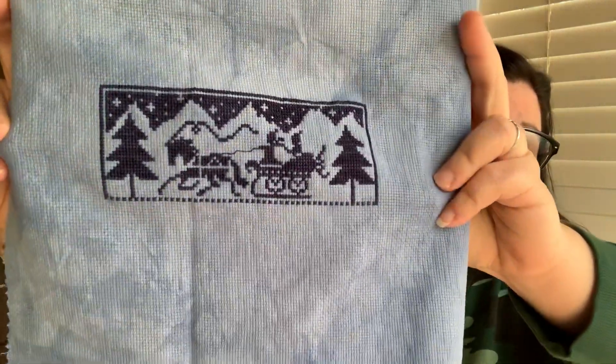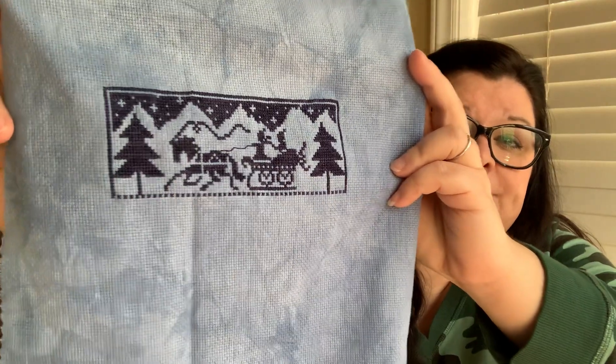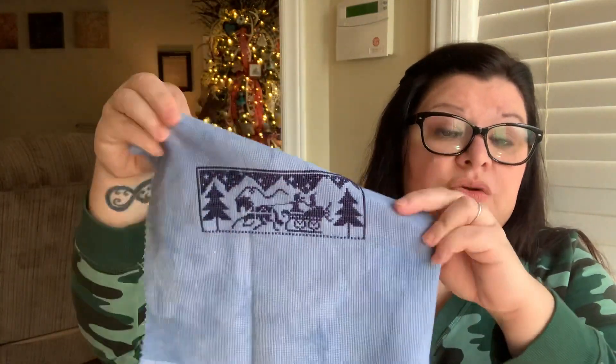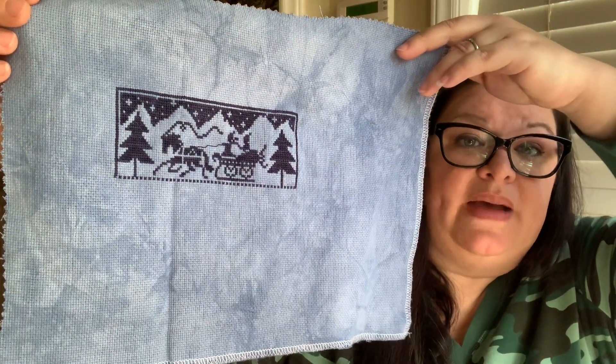This is Winter Sampler from Leisure Arts, stitched on 16-count Hermosa Picture This Plus with Weeks Dye Works Michael's Navy. You can't see the variegation on film but that Michael's Navy is beautiful. It was a very quick stitch. I actually have another one from that Winter Sampler I want to stitch. This is a free pattern — if you search Leisure Arts Winter Sampler it pops right up. I got the tip from another Instagrammer whose name I unfortunately forgot to write down. This needs to be finished for my winter dough bowl.